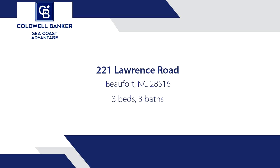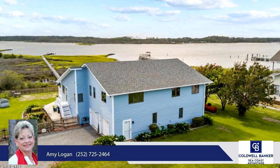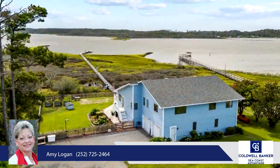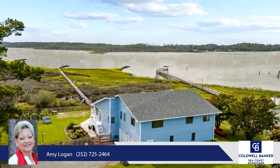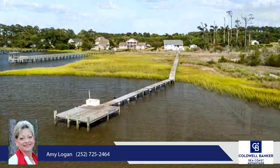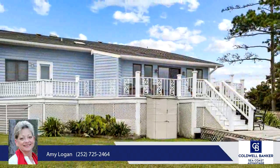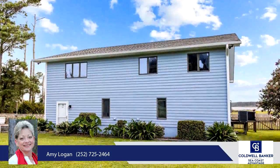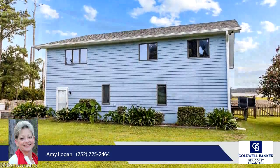Welcome to your dream home. This coastal two-story waterfront residence, set on two acres of land on picturesque Wards Creek in Beaufort, North Carolina, offers the ultimate in relaxation and tranquility. Beaufort is a haven for water enthusiasts, offering easy access to the intracoastal waterway and the Atlantic Ocean. The town's waterfront is dotted with marinas, making it a perfect spot for boating, fishing, and sailing.